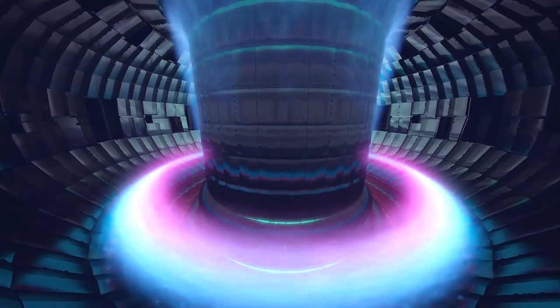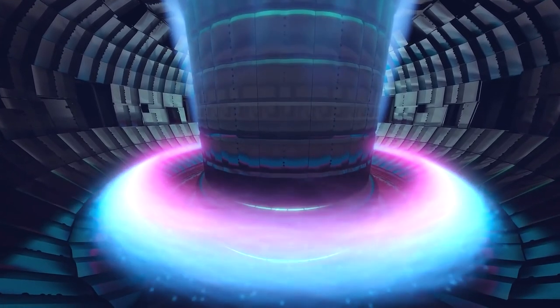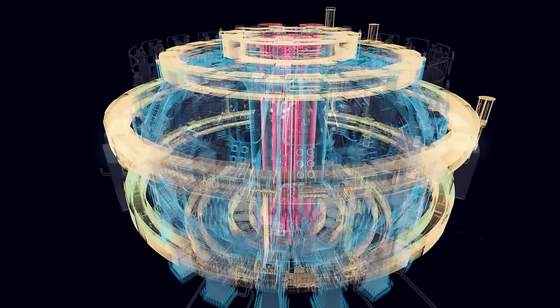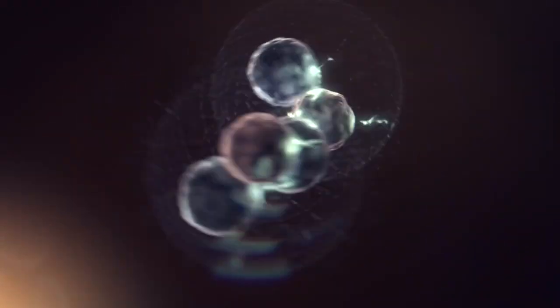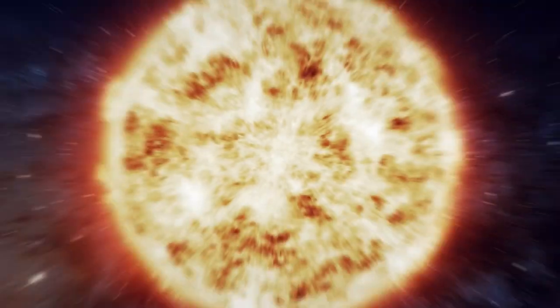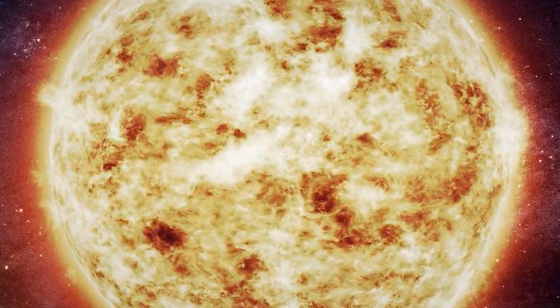But how will that be even possible? To answer this, we must first look at the process of fusion and how the tokamak reactor will yield and sustain such energy output. Essentially, fusion is the energy source of the sun and stars. Within the core of these stellar bodies, tremendous heat and gravity fuse lighter elements such as hydrogen into heavier elements such as helium, which releases an enormous amount of energy in the process.